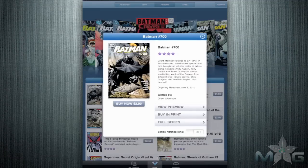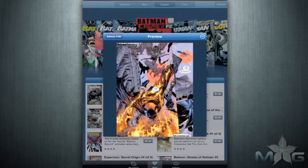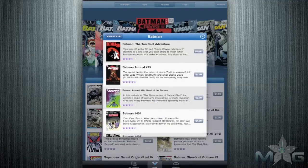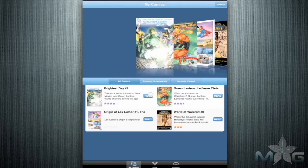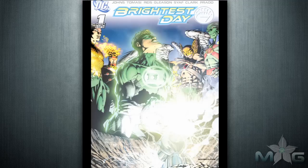When you click on a comic, you have a few options. You can preview it, buy it for download, buy it in print, rate the comic, and view the full series. When you download your comics, you get a new option at the bottom of the app, allowing you to read your new story. Each comic is very colorful and clear,